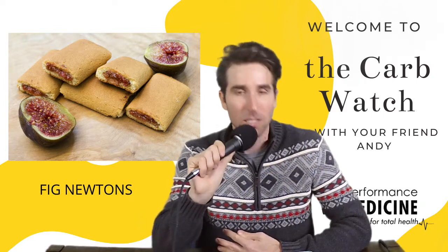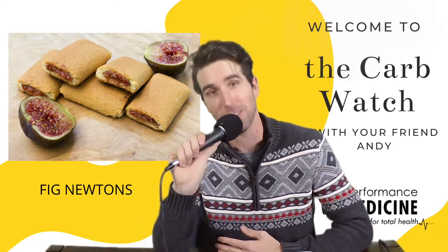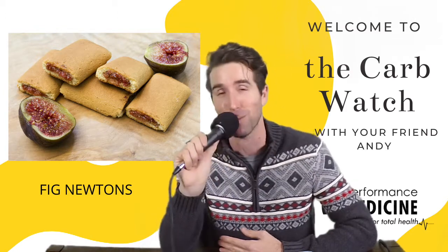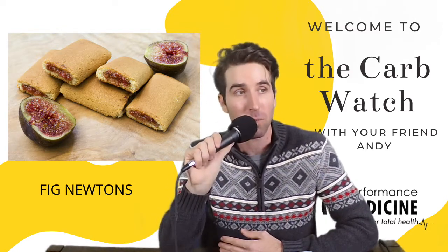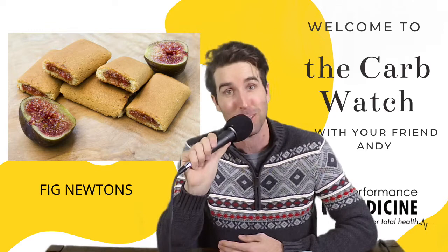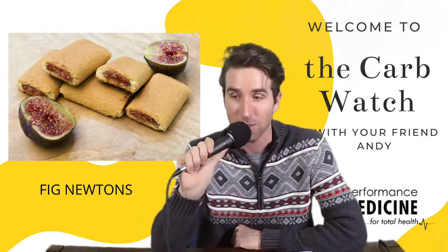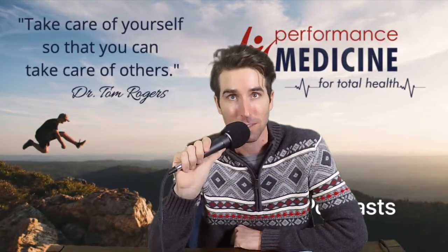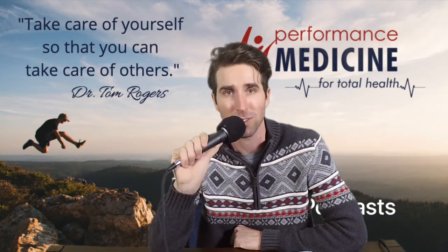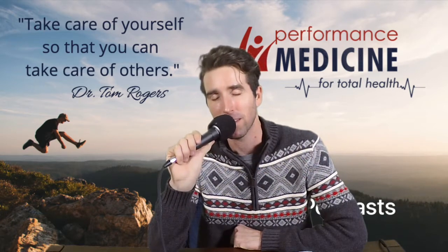Ladies and gentlemen, this has been Andy with the CarbWatch. I do want you to throw in a Newton — throw it into the trash can and let's get some real fruit out there. I'm kidding. This is not sponsored by Nabisco. Thank you for watching. Remember, if you are not watching your carbs, your carbs are watching you — and they are watching you so closely as you sit inside all day. So be careful, and come see us at Performance Medicine should you want to make some different food options and diet changes during this crazy time. Thank you for tuning in and we'll see you next week on the CarbWatch.